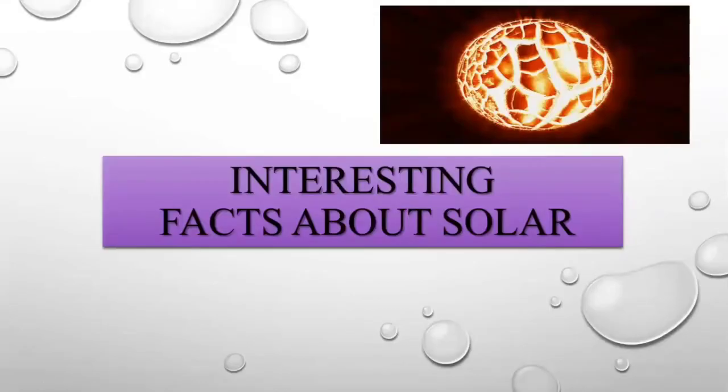Hello and welcome all. Today we will be seeing some interesting facts about solar, like when it was first developed, how easily it can be used, and many others. So let's get started.